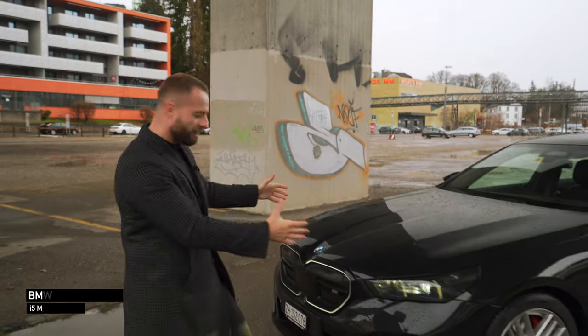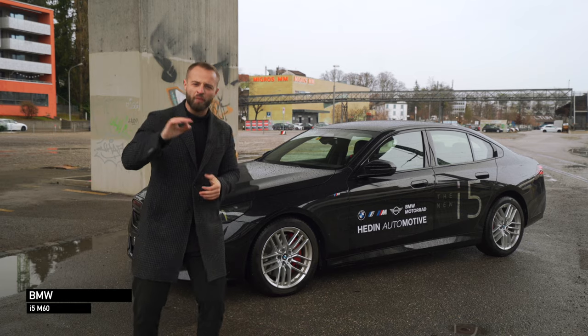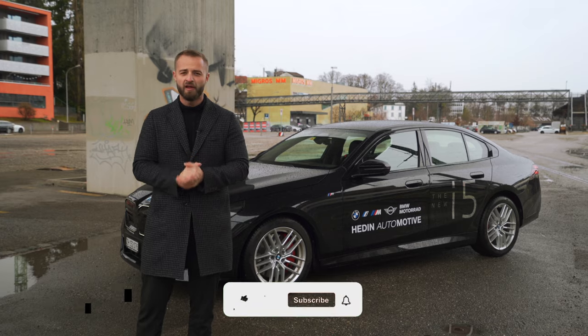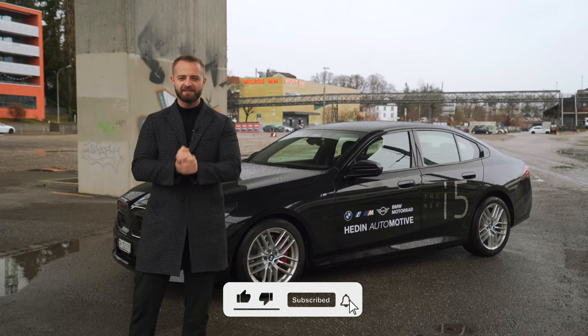Ladies and gentlemen, welcome to Aziz Drives. Today we're presenting our first car in 2024 and it's the 5 Series — not just any 5 Series, it's the top model of the range, the i5. This means we have the M60 xDrive. Before we start the review, make sure to leave a like and subscribe.